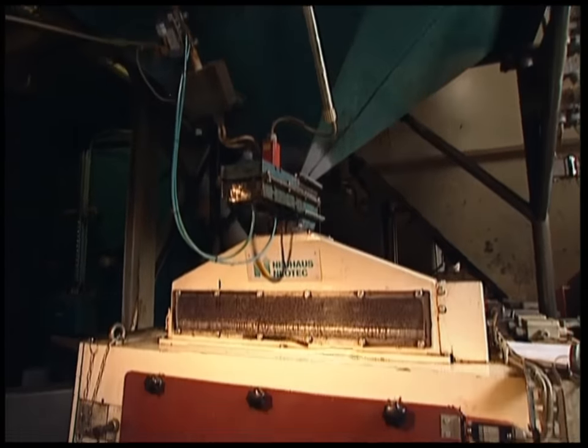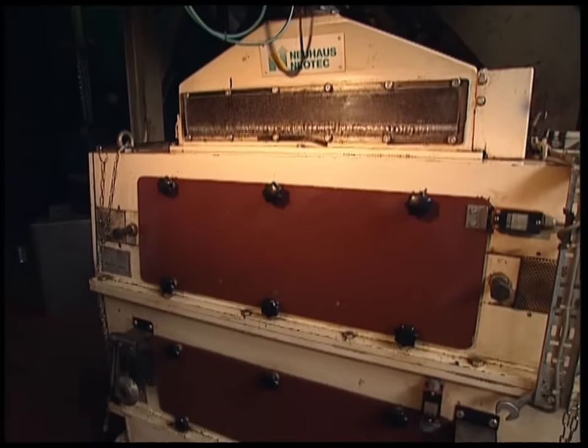From there, the beans fall down into an industrial mill, where they're ground into a coarse powder.